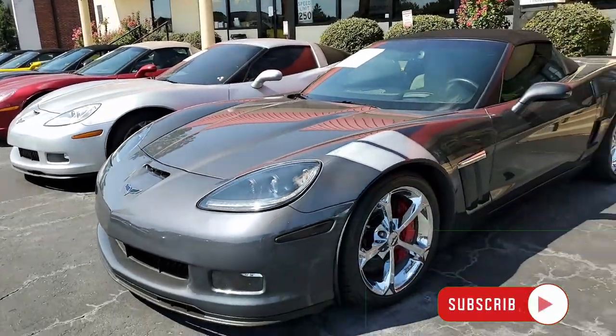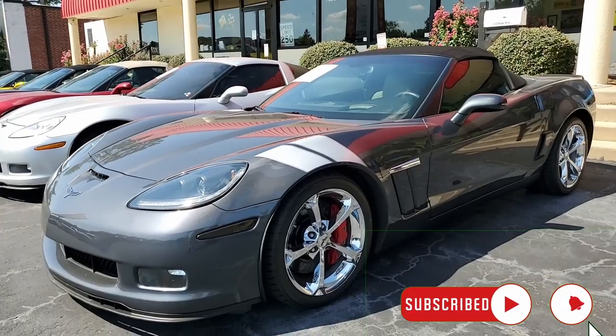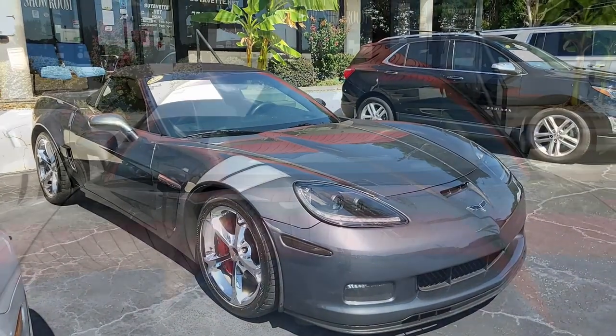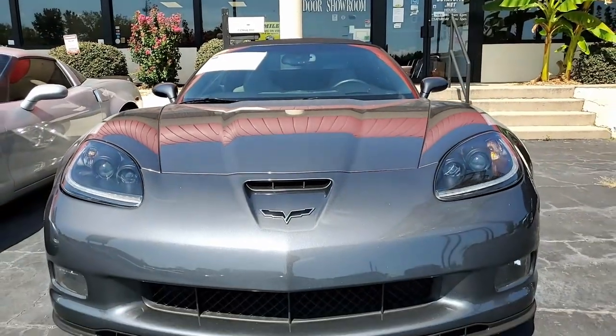Here's a beautiful color combination on this 2012 Chevrolet Corvette Grand Sport 3LT Convertible. This is really a beautiful color combination — a great car. Cyber gray on the exterior, ebony and gray on the interior, and a beautiful ebony convertible top.